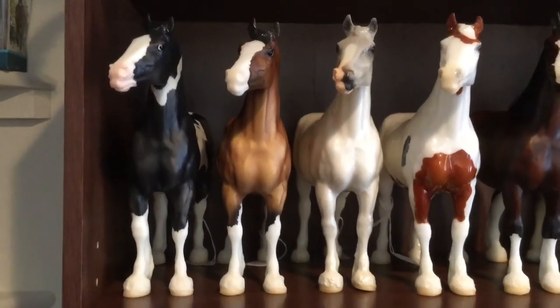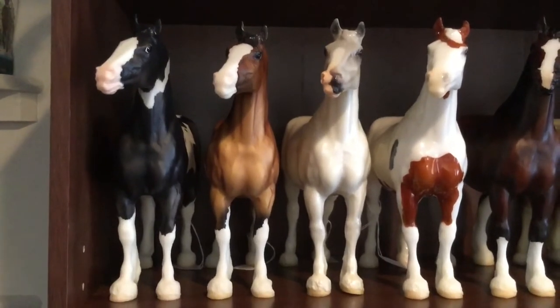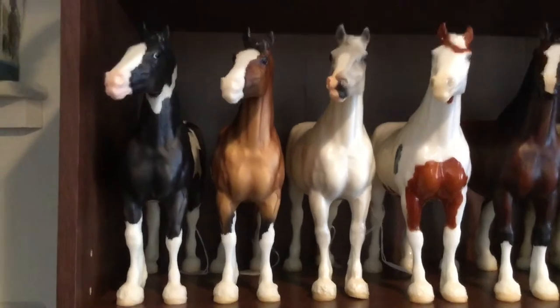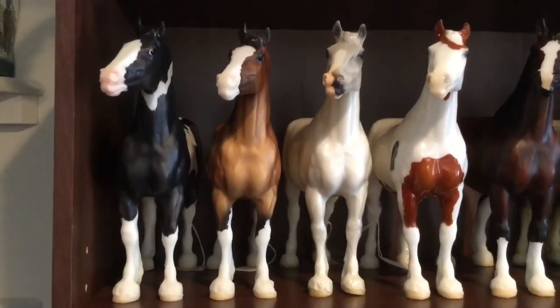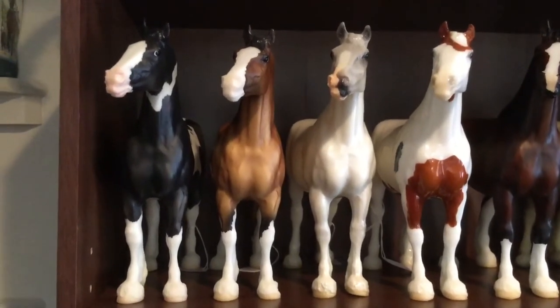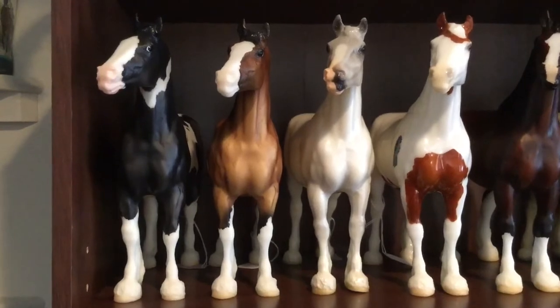Hello everyone, this is Kaibab Squirrel here and I'm going to be doing a 2018 collection video for you today of my model horse collection. We're going to start today with my favorite conga, that's the Clydesdale mare conga. I'm now up to eight of them, the newest being Alba from the Tractor Supply release. So we have a lot of horses to get through today, so here we go.